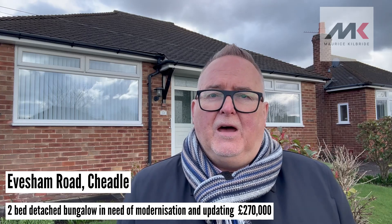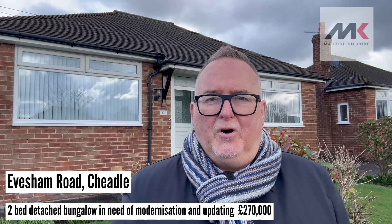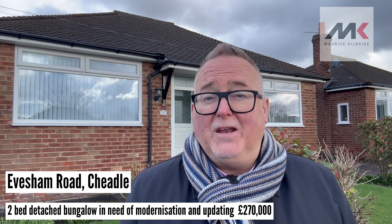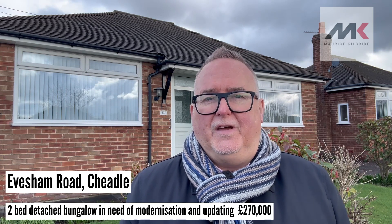As I said at the beginning, the property does need some modernisation and updating, but it offers a tremendous opportunity. Bungalows are always at a premium and extremely popular in the area because there aren't that many of them, so we know this property is going to generate an awful lot of interest.